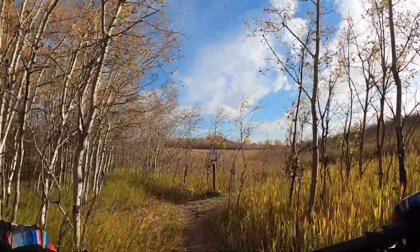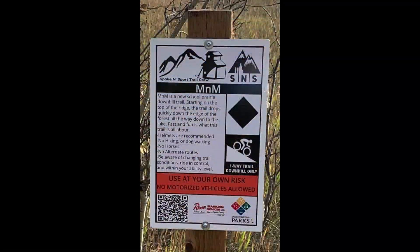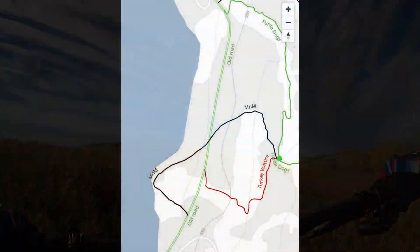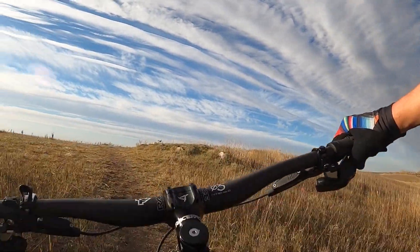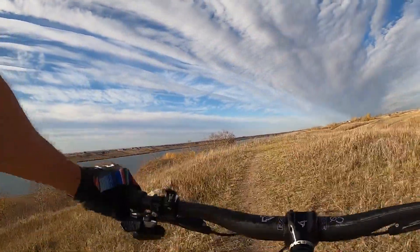Alright, still at Blackstrap. Coming up next, a trail we call M&M. It peels off Fert of Dogs, which is the two and a half men climb trail. You head up to the top of the ridge here, and then turn right — and so this is M&M.